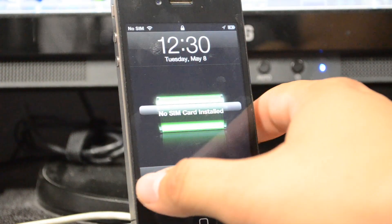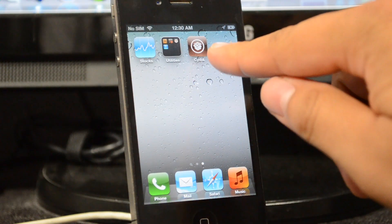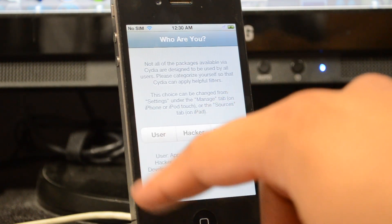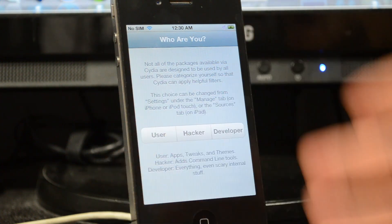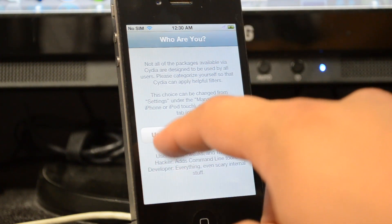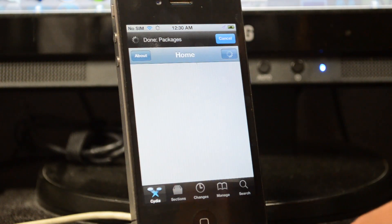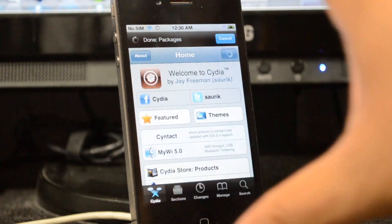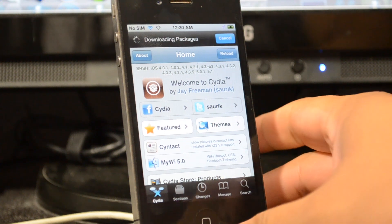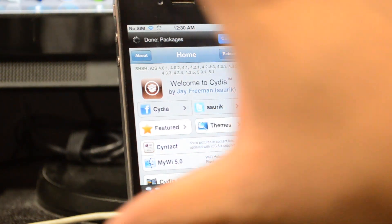Our device has come back on. Slide to unlock and scroll over — we do see Cydia, which is always a good sign. Open it up and it will ask who you are: user, hacker, or developer. For most people, go ahead and choose User to be safe. You will get the Cydia home screen load up, which means you have successfully jailbroken iOS 5.1.1 using the iOS 5.1 firmware with redsn0w.